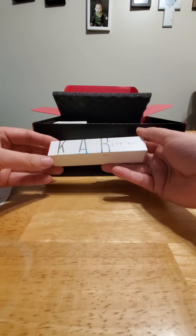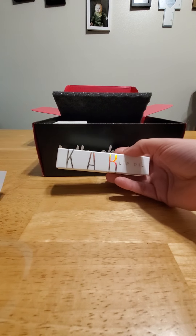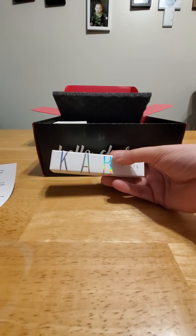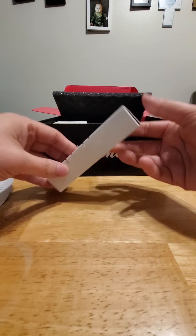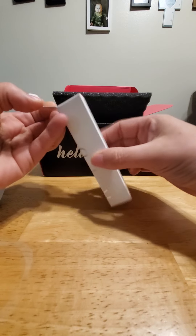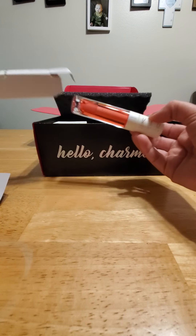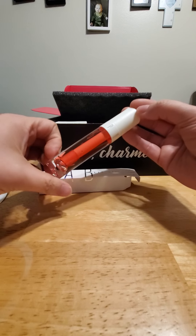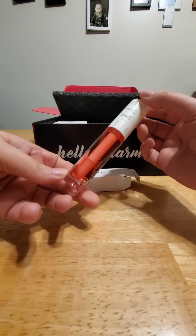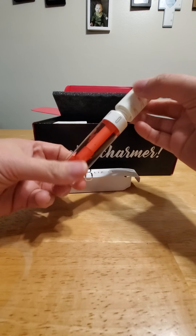Cab Lip Oil — I believe that's how you say that, I'm not 100% sure. This one retails at $20. I haven't heard of this brand or seen it anywhere. It looks very cute — I like that it's transparent. It's pinkish, it's very pretty.